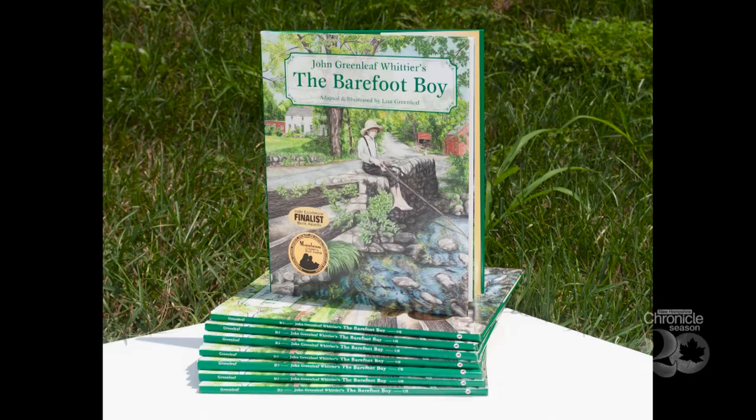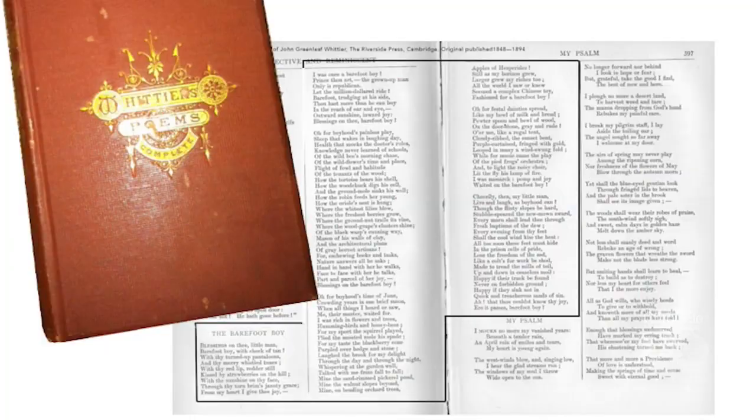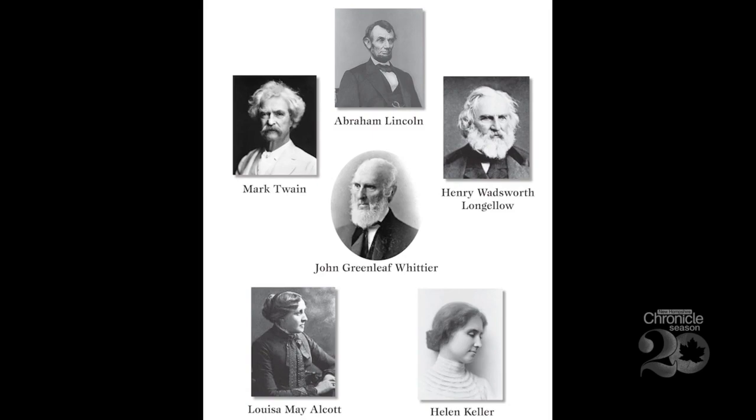'I stumbled upon The Barefoot Boy because I remember my dad reciting it — Blessings on the little man, barefoot boy of cheeks of tan.' Lisa traces her lineage to Whittier's grandmother, Sarah Greenleaf. The poet kept esteemed company: Abraham Lincoln is said to have read some of Whittier's poems to the troops, and Mark Twain spoke at his 70th birthday. 'Never in my wildest dreams did I ever think that I would be able to take one of his stories and bring it to fruition.'